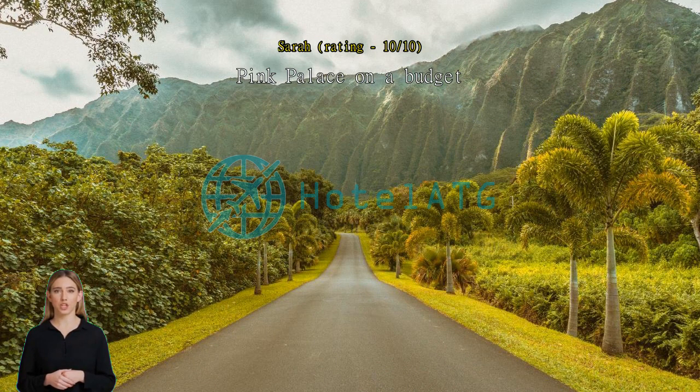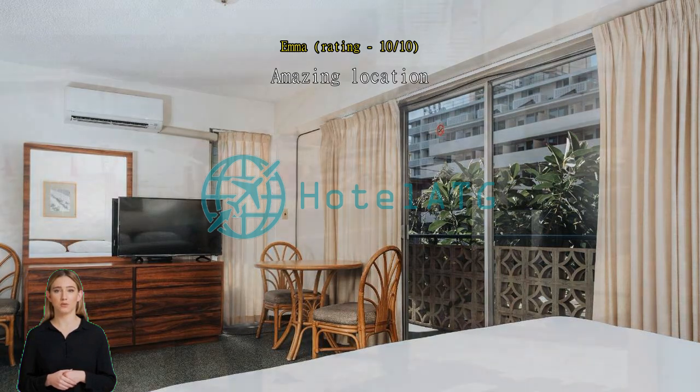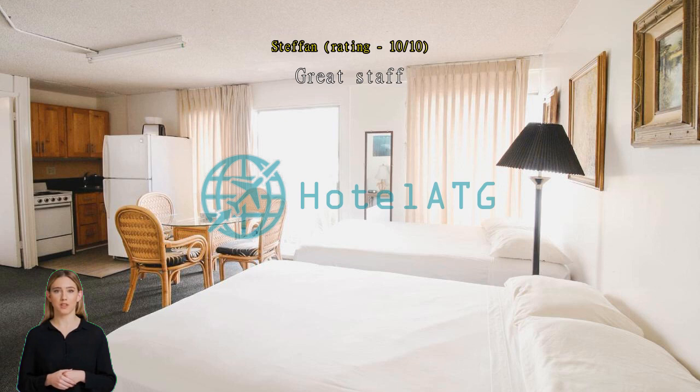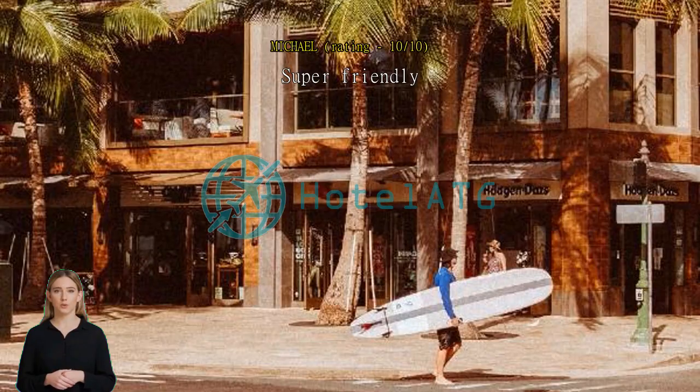The location is amazing — close to the beach and the Waikiki beach area. Great staff; I will definitely be staying here on my next trip to Oahu. Super friendly. I love the laid-back feel of this hotel, close to the beach.